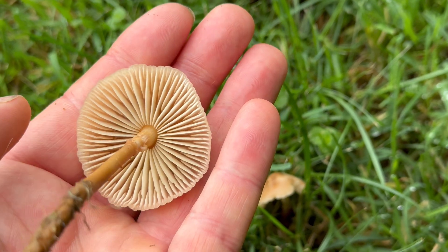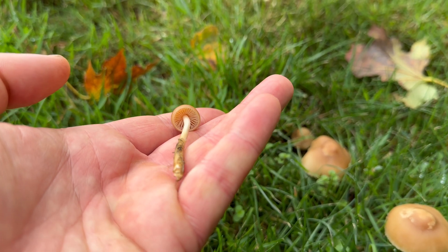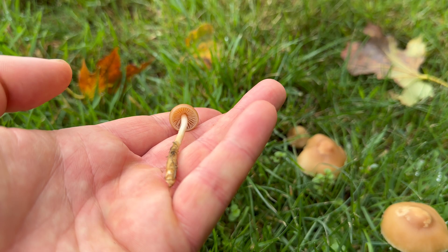Doing a spore print doesn't help too much with these mushrooms, because both fairy ring champignons and fool's funnel have a white spore print.